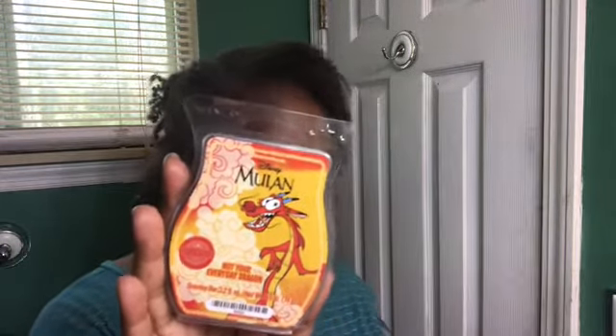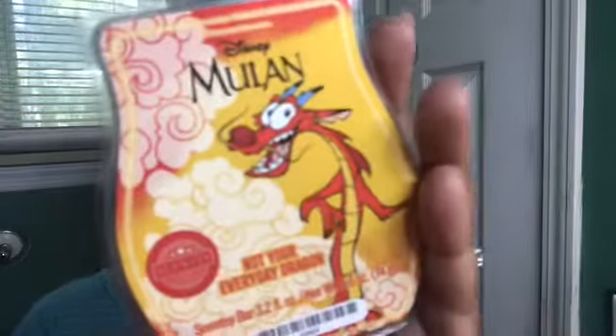Scentsy says the notes are: 'Feed your guardian spirit with sweet papaya nectar, juicy mango, and a delicate touch of red ginger flower.' So you've got a lot of citrus — papaya, mango — and then the zing of ginger. That's where the spiciness is coming from, that ginger note. This is very spicy, zingy, and zesty. I am willing to give it a warm because things can smell very different warm than on a cold sniff.